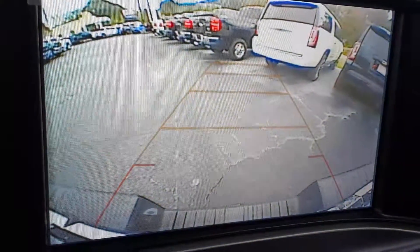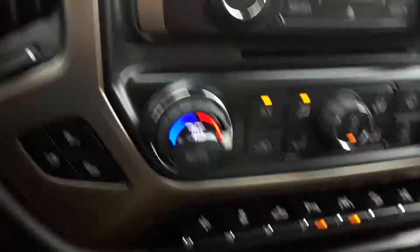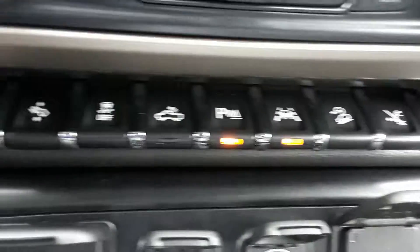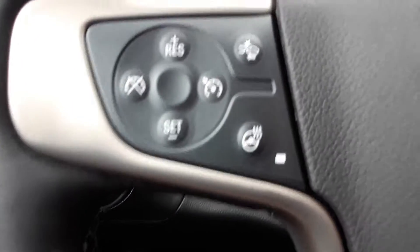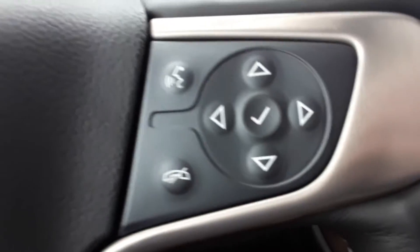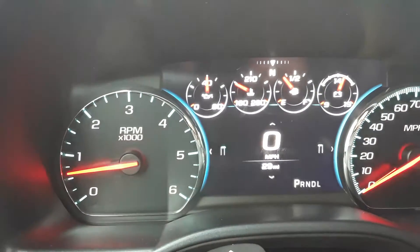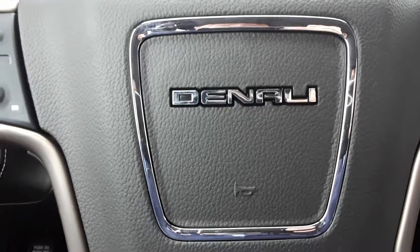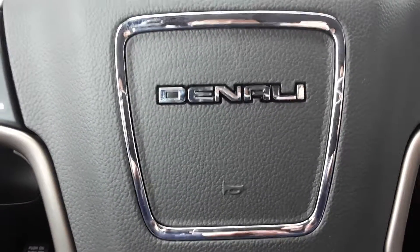The backup camera does come standard. Your dual climate zones, heated and ventilated seating for driver and passenger side, and you do have a heated steering wheel. Once again, this is Brian with Jimmy Britt Chevrolet — give me a call at 706-453-2500.